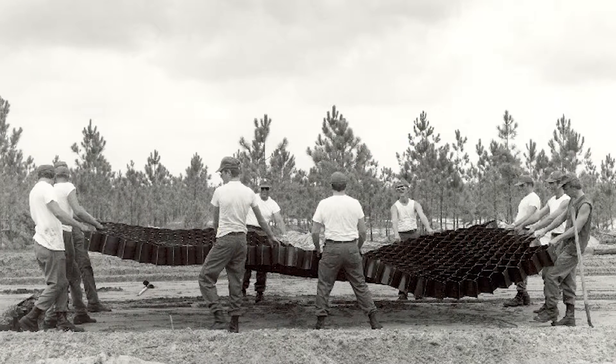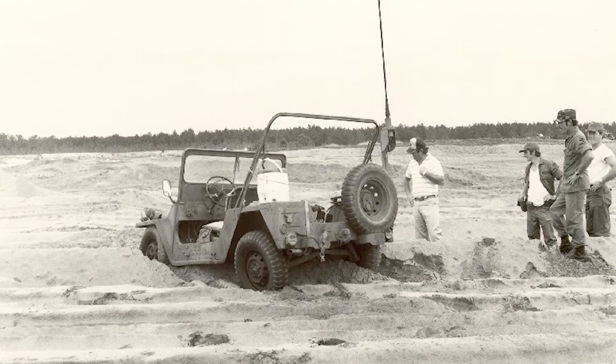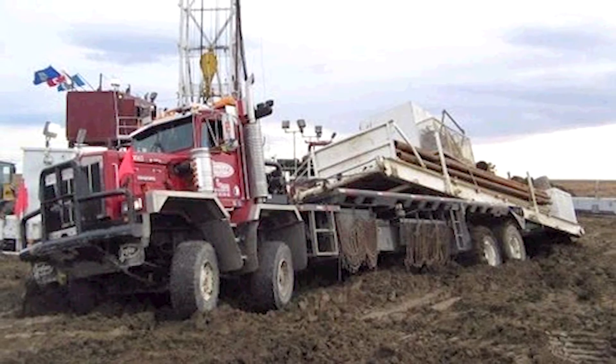A game-changing technology was introduced by Presto Geosystems over three decades ago for solving soil stability problems where other solutions just didn't work.